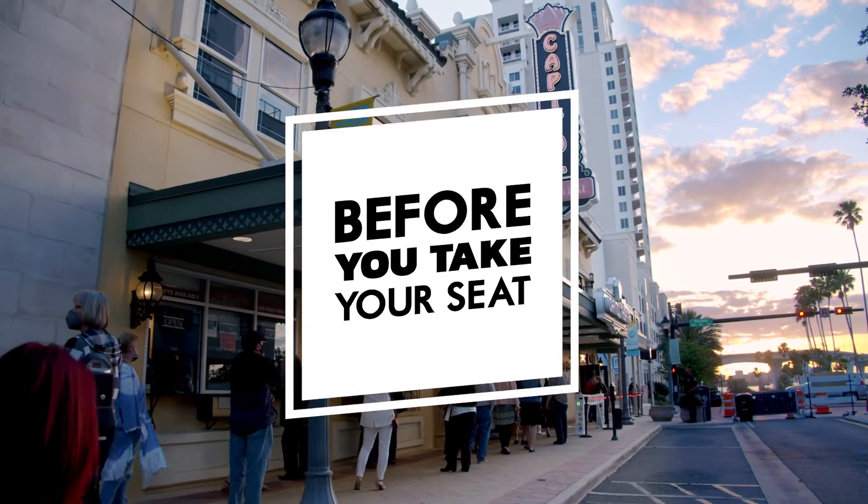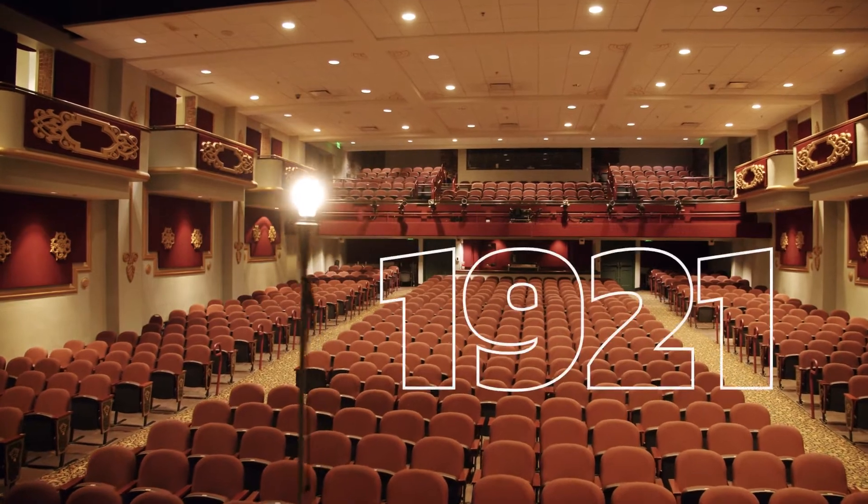Here are some pre-show experiences that you might not know about. Pick up your tickets at Will Call and enter the theater, which was originally built in 1921.